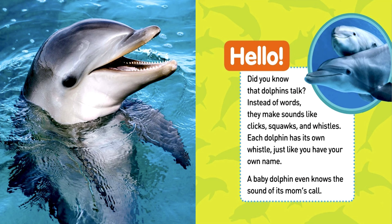Did you know that dolphins talk? Instead of words, they make sounds like clicks, squawks, and whistles. Each dolphin has its own whistle, just like you have your own name. A baby dolphin even knows the sound of its mom's call.